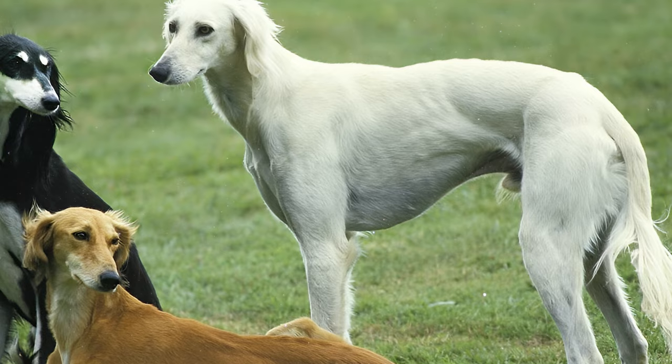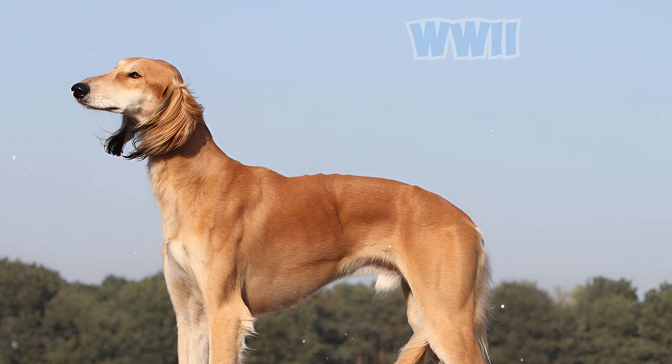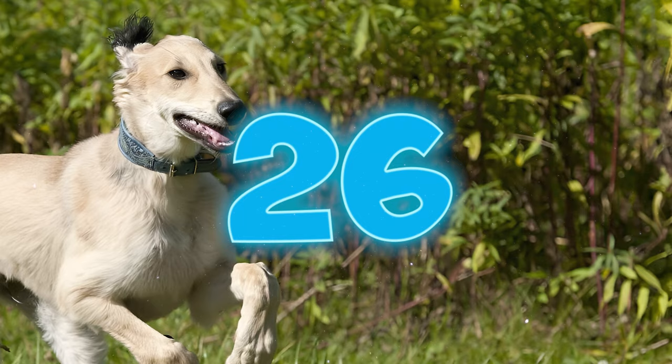Number 25: These dogs faced near extinction in the West during the Second World War. The outbreak of the war led to a halt in breeding and show activities. Some owners, fearing the consequences of war, went to extremes, euthanizing entire kennels to prevent the dogs from dying of starvation or being harmed by bombings.